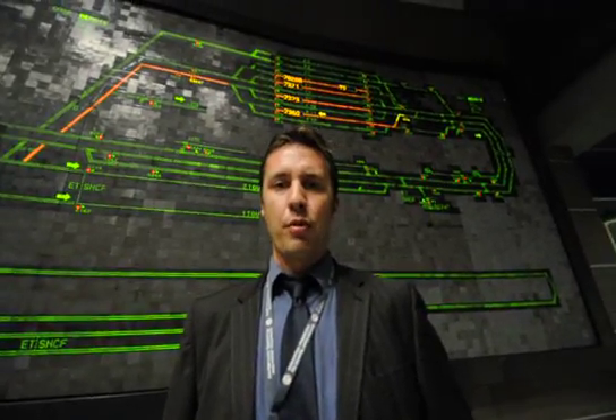Hi, my name is Simon Roger. I'm the real-time engineering systems and manager at Eurotunnel. Welcome to our railway control centre, the nerve centre for Eurotunnel's railway operations.